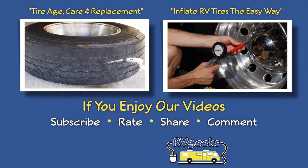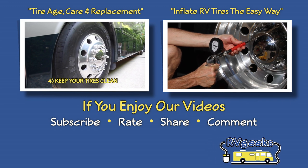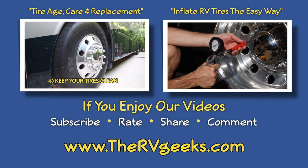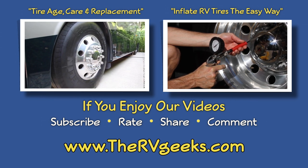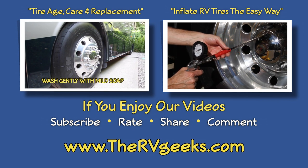If you enjoy our videos, please give us a thumbs up, share them with friends, and subscribe to our channel. And be sure to connect with us on our website, thervgeeks.com, where you can subscribe to hear about our great RVing content, giveaways, and discounts as soon as they're announced.